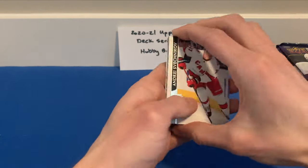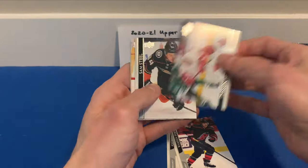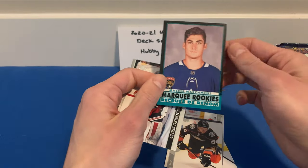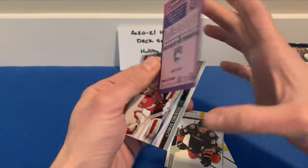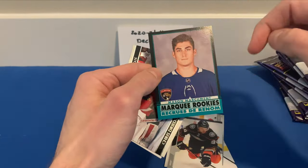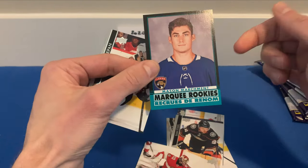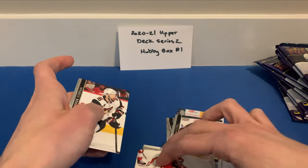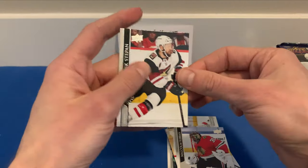Pack number 13: André Svechnikov, Warren Foegele, Darren Helm, Sam Steel, and a Marquee Rookie of Mason Marchment — numbered to 100, so a black-border variant. The centering is terrible. Then Drew Doughty, Malcolm Subban, and Derek Stepan.